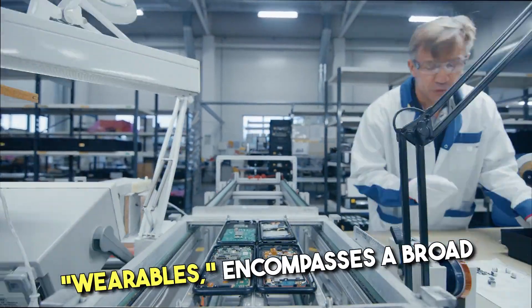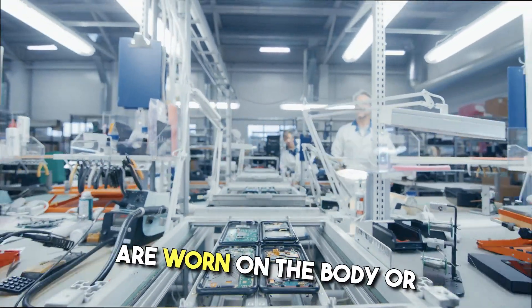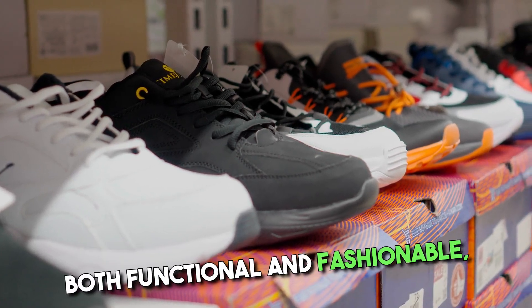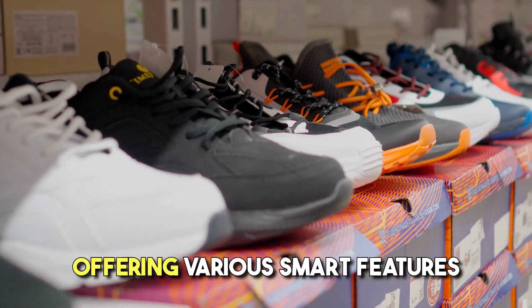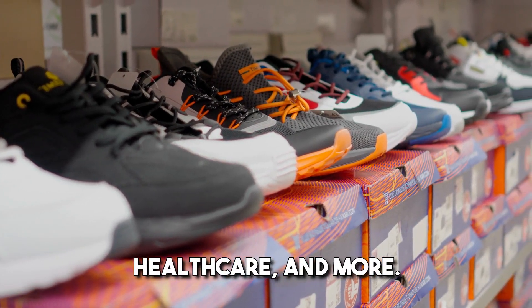Wearable technology, often referred to as wearables, encompasses a broad range of electronic devices that are worn on the body or integrated into clothing and accessories. These devices are designed to be both functional and fashionable, offering various smart features to enhance daily life, fitness, health care, and more.